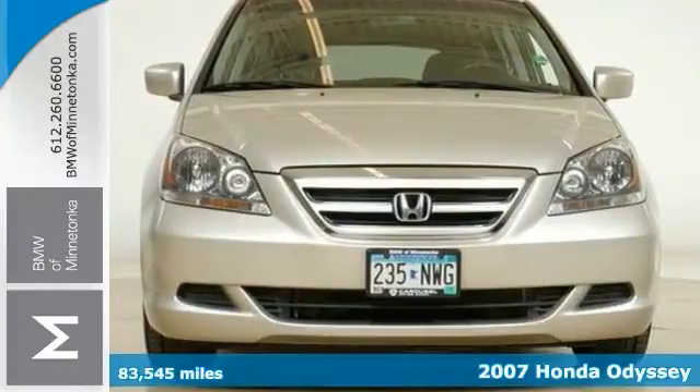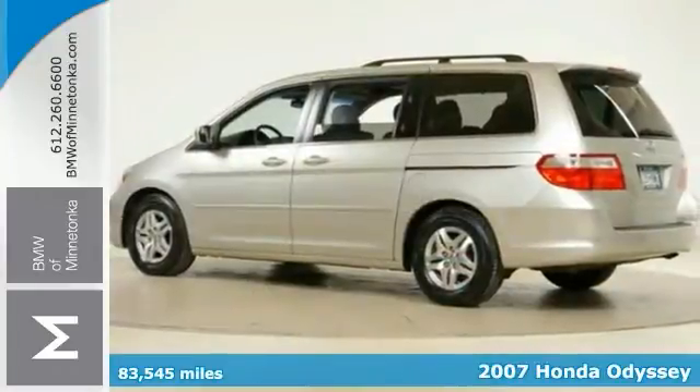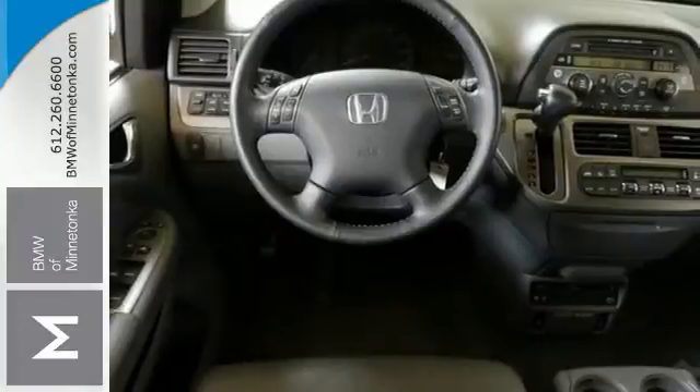It's a 2007 Honda Odyssey EXL — isn't it time for a Honda? Well, this one is ready for you, and you can get the new look for the used price on this one-owner gem.